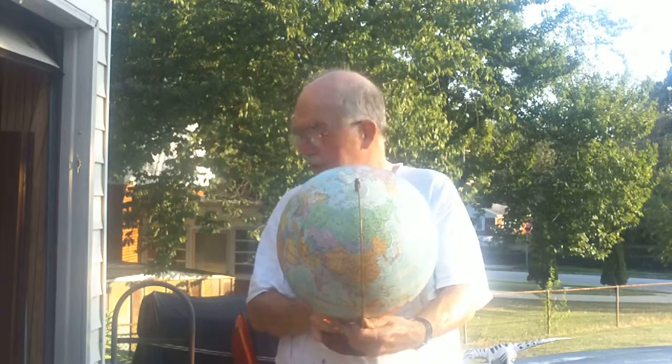And since I'm holding it in the sun, you can kind of see where the sunset line is, where it's dark.